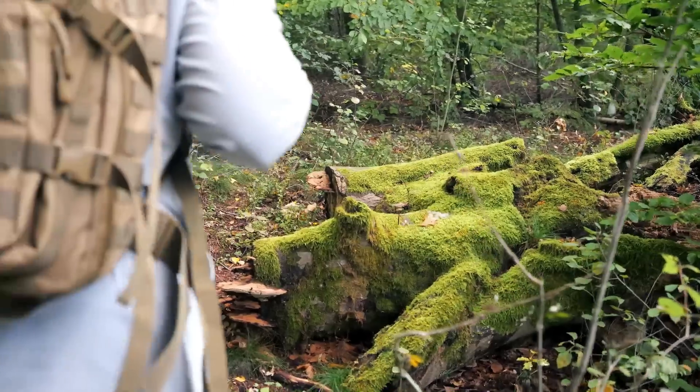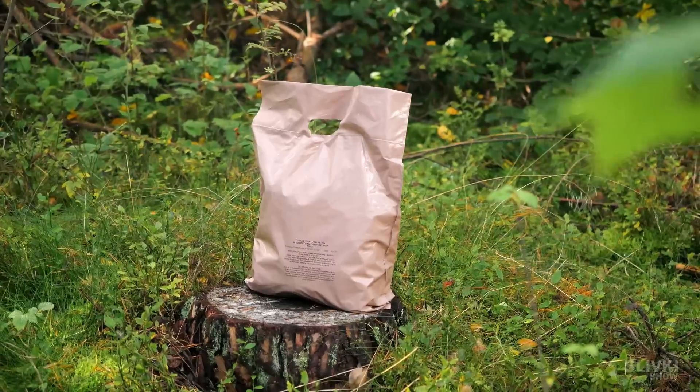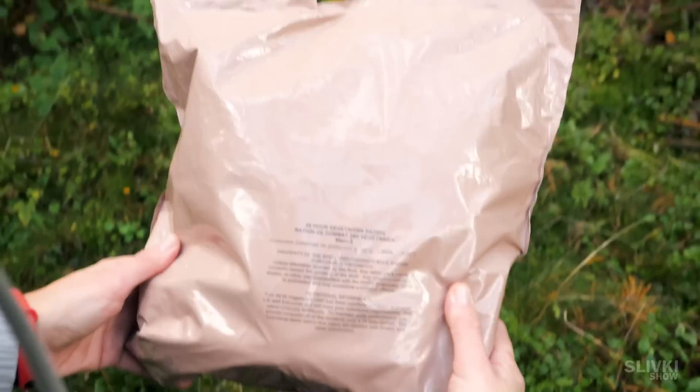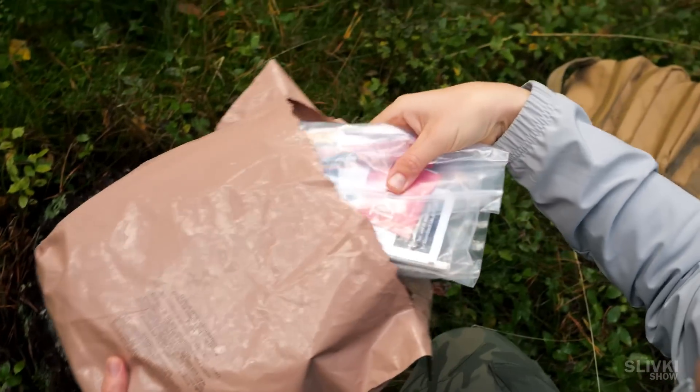We were wandering around the forest and no wonder we came across a brand new British ration pack lying in the middle of the woods, right on the stump where we had placed it 30 seconds earlier. So today we're going to spend a whole day eating only the stuff inside of it.